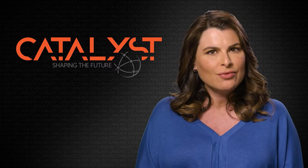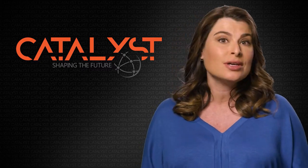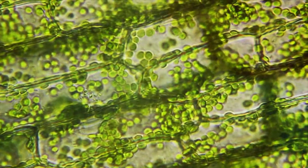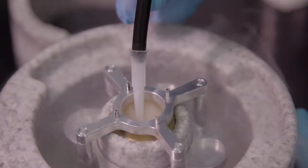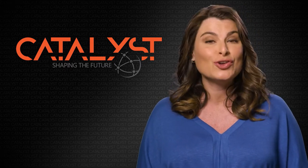Biologists think uncovering the structure of plant cells is key to making greener alternatives to fossil fuels. To see these tiny green machines in action, each sample undergoes a deep freeze before its photo is taken. This combination of green plants, fast cameras, and freezing temperatures is now a revolutionary recipe for new discoveries.